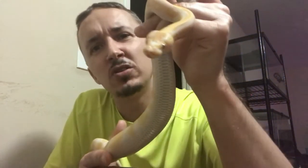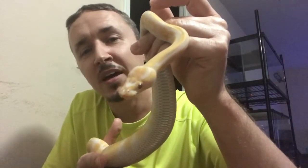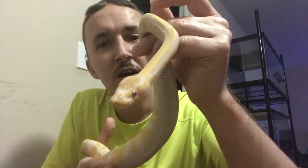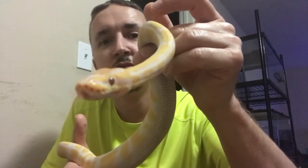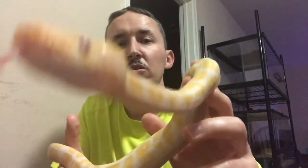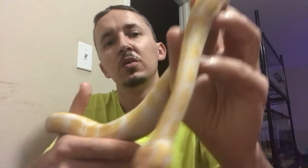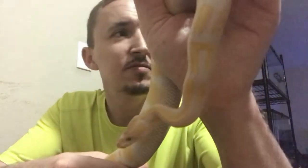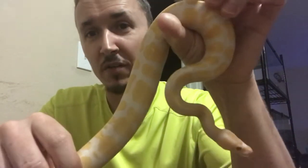Other than that, there are some other morphs out there that I do like. Again, the Leopard, the GHI, your Exotic, your Clowns — those are just a few of the genes I want to get into. I already have a majority of what I want, I just don't have the inventory of it yet.